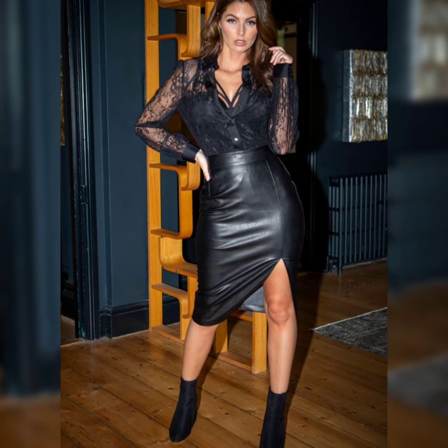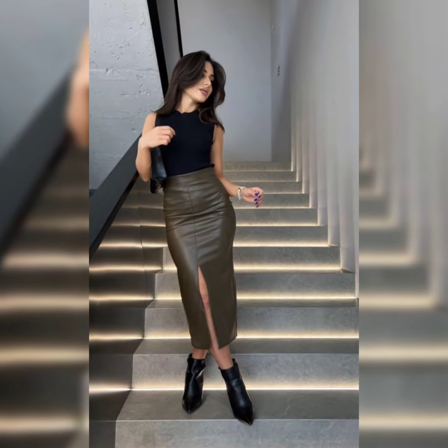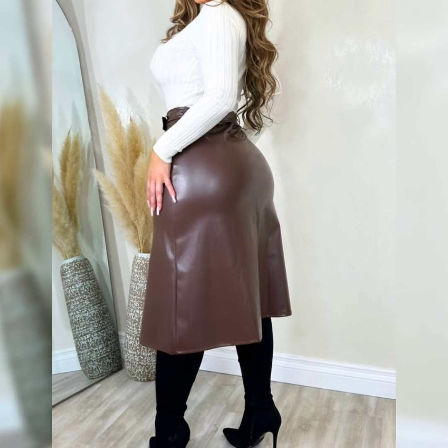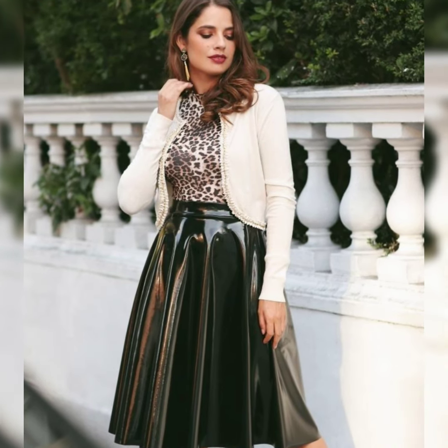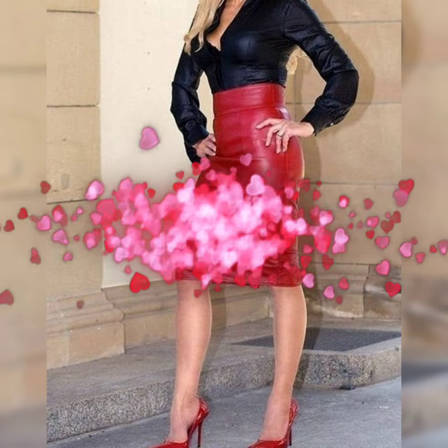For a grunge revival look, pair the leather skirt with a flannel shirt, band tee, and combat boots for a nineties-inspired grunge style. When choosing a leather skirt, consider the length — mini, midi, or maxi — as each length offers a unique style opportunity.